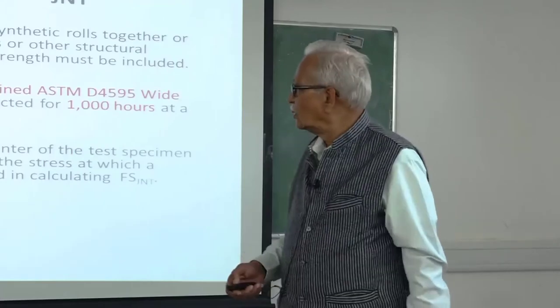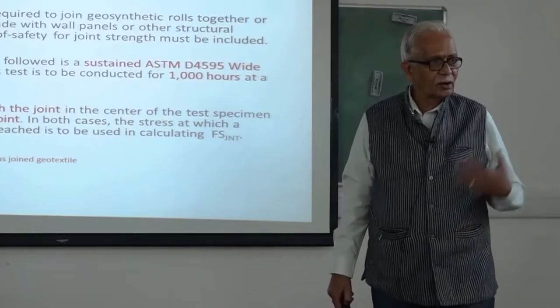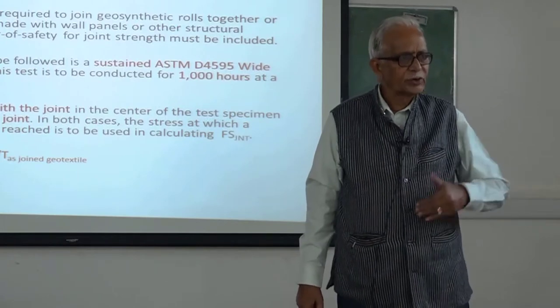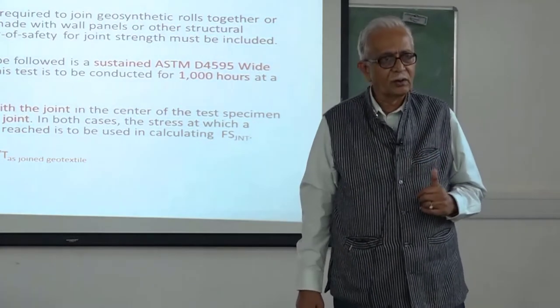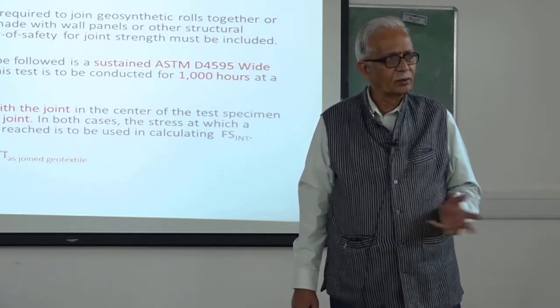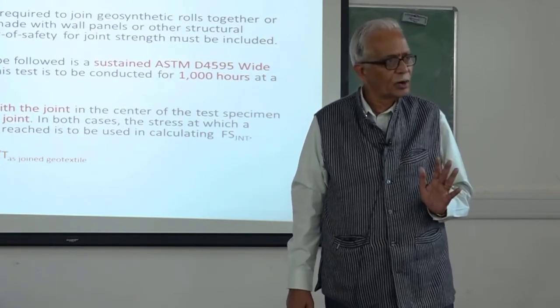We are not joining geosynthetics in the field except in the case of the Bodkin joint. Other joints are expedient in the field or in manufacture, for Geocell or for nodal strength. What is being looked for is 1,000 hours, and by the way, the transverse stress. The tests include one with a joint in the central space and one without. For membranes — particularly for lining — that joint is a must. There are different kinds of joint tests, not only for strength but also for permeability, because the idea is that we should not allow any water to go through the joint.